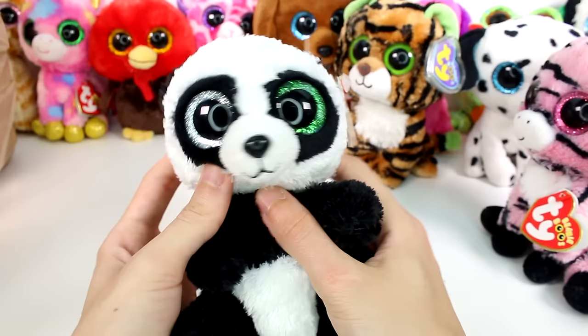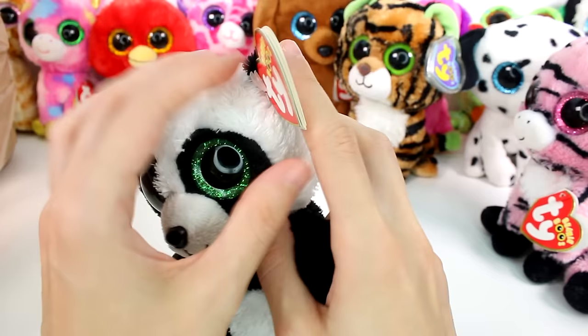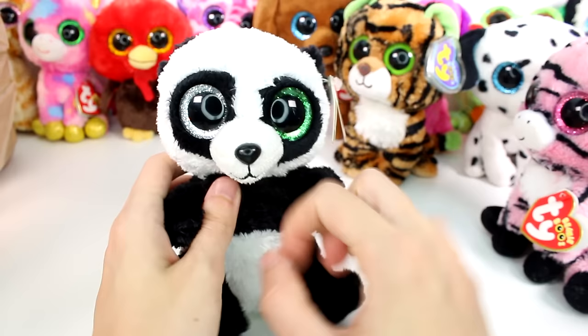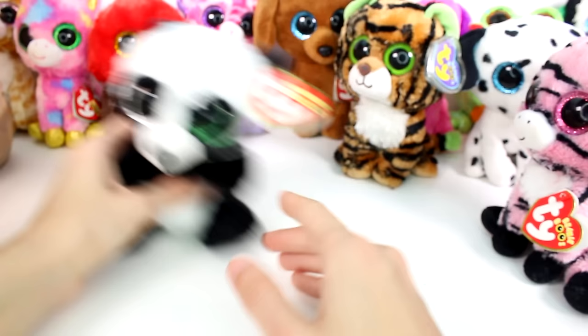And we have a little — oh my gosh, what's up with his eyes? He has two different colored eyes. I don't know if that's a thing or not. This is Bamboo. I don't remember Bamboo having two different colored eyes — correct me if I'm wrong in the comments. So far these two are the ones looking suspicious to me, so I'll put those over there in the suspicious pile.